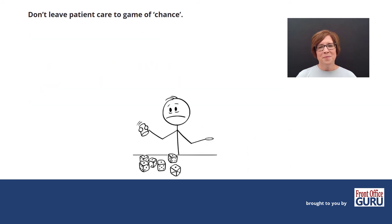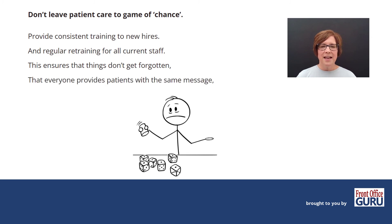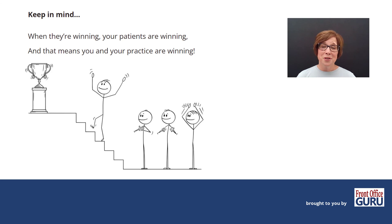Don't leave patient care up to a game of chance. Provide consistent training to your new hires, and regular retraining for current staff. This ensures that things don't get forgotten, that everyone provides patients with the same message, and manages patients the exact same way. Keep in mind, when they're winning, your patients are winning — and that means that you and your practice are winning.